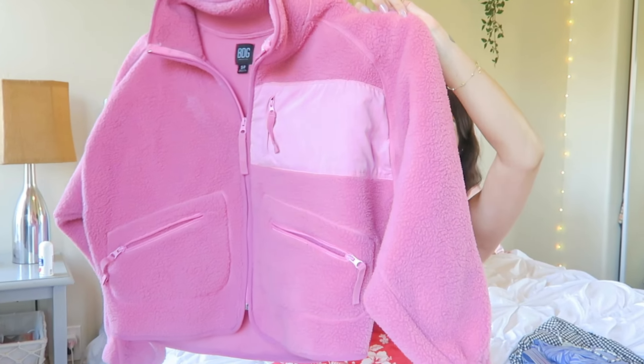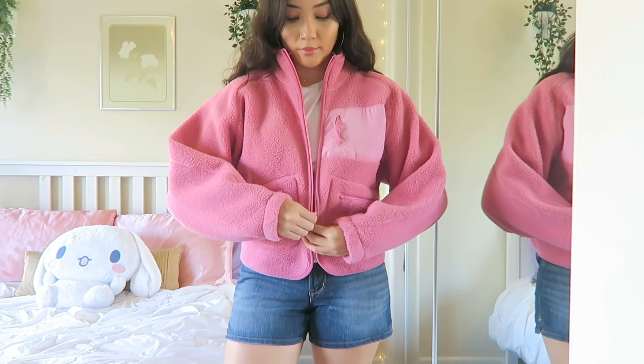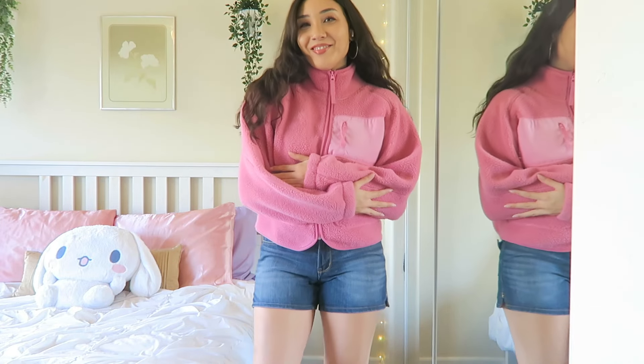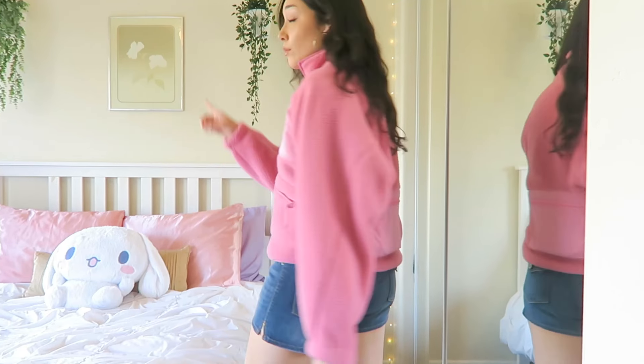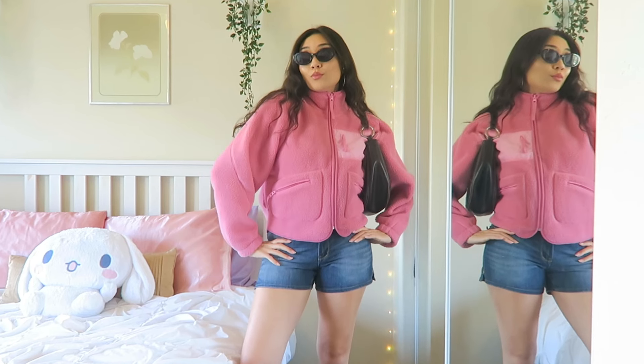I'm so excited to show you this next item because it's a little bit out of my comfort zone — I could not believe I found this at Goodwill for this price. It's a gorgeous medium-tone pink fleece zip-up from BDG, which is a brand from Urban Outfitters. I love the fit and color, and it has so many pockets including one on the back. This was priced at only $9.99. I've recently learned not to skip the fall and winter section because they had so many good items that I don't think many other people were looking through — that's how I scored this.